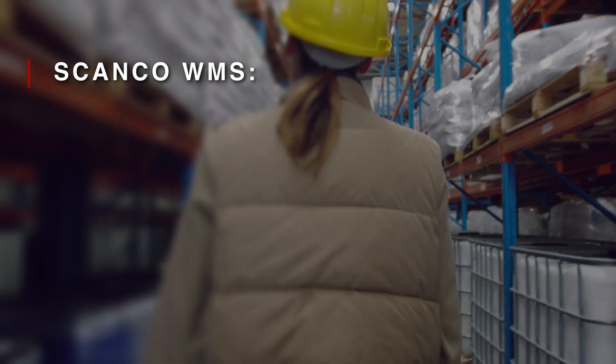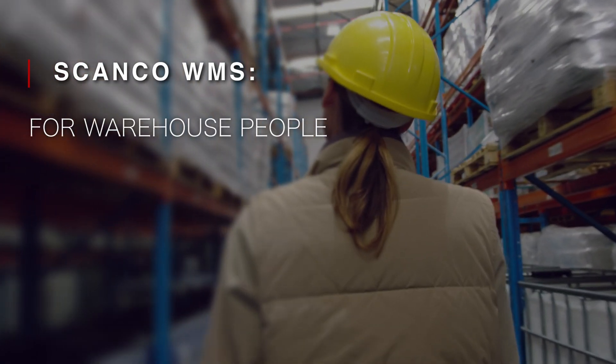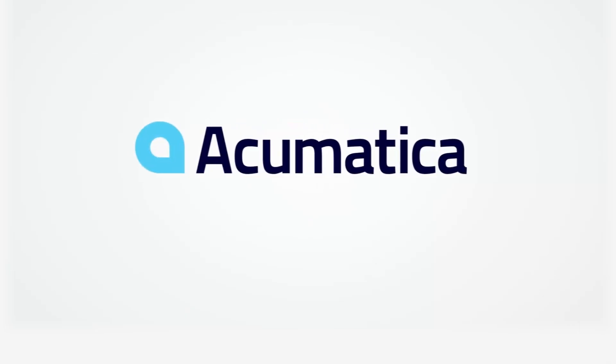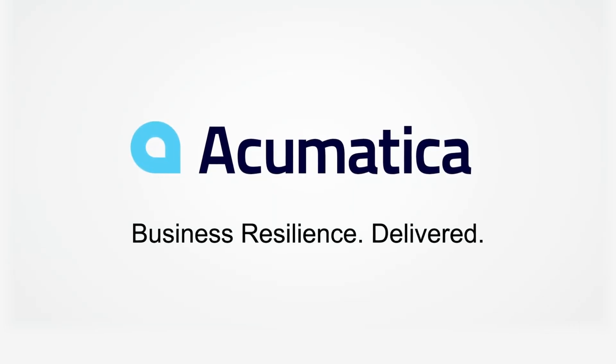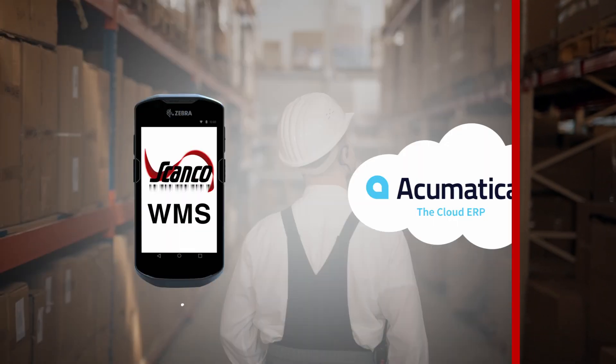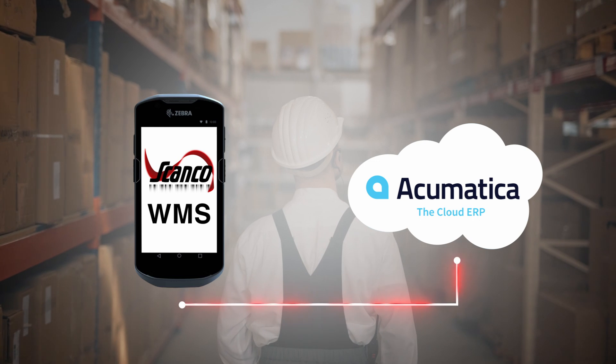Scanco, a warehouse management solution designed specifically for warehouse people by warehouse people, is returning to the Acumatica ecosystem. With over 30 years of experience in the business and a strong customer base of 1,200 satisfied users, we are excited to announce our connected WMS solution for Acumatica.